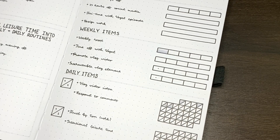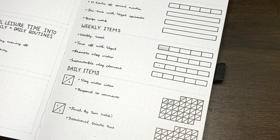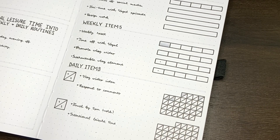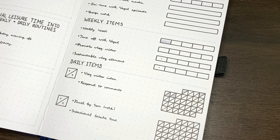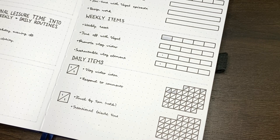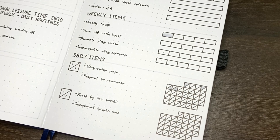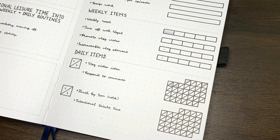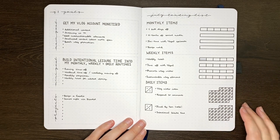In terms of my daily items, I've separated these into two categories. The daily items for my vlog account goal are to write down a vlog idea every day and to respond to comments — something I used to be a lot better at but have gotten a little slack on, probably because the end of term has been quite busy. For the second goal about building intentional leisure time into my schedule, I have: finish work by 5pm, and intentional leisure time each day.